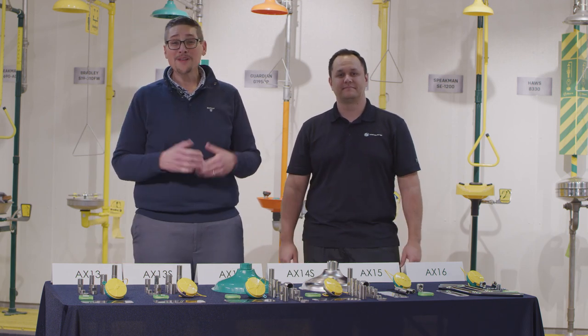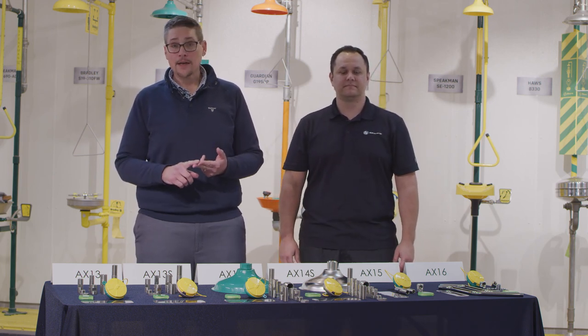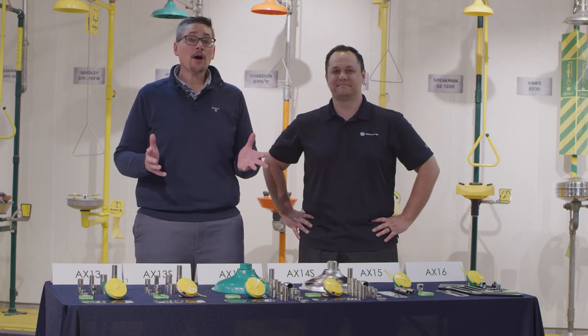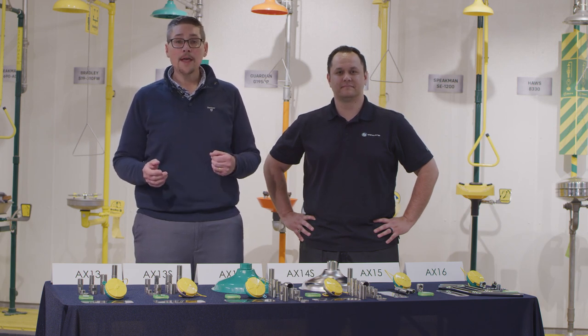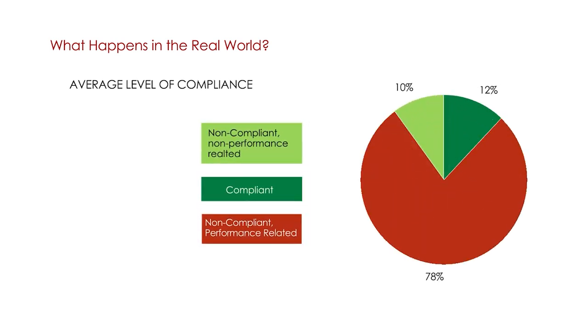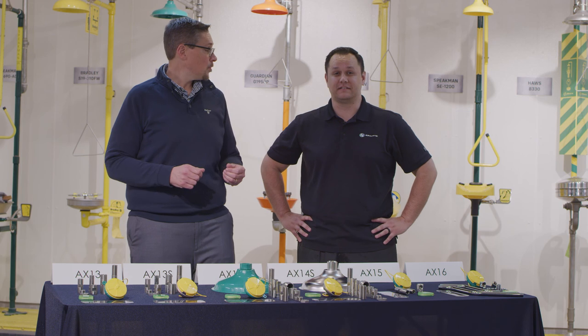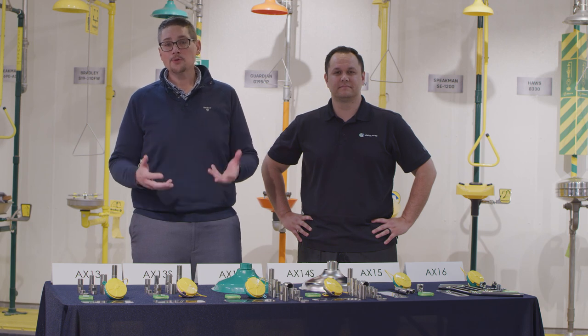Let's talk about what's actually happening in the real world. HAWS goes out and conducts shower surveys and has been in thousands of facilities, inspecting tens of thousands of pieces of equipment. We have found that the majority of the equipment we survey is not compliant to the standard — over 80%, approximately 88%, is not compliant. Furthermore, 78% of that equipment is not compliant to the performance standard, meaning it's not going to provide proper first aid in the event of an emergency. That's a shocking statistic — a huge number. If you know customers want to be compliant and you know they're not, there's a huge opportunity here.